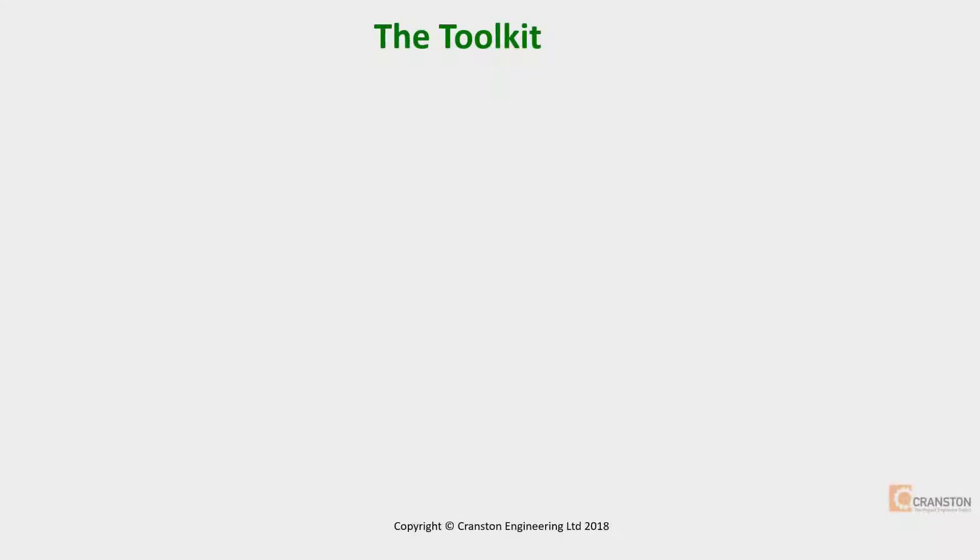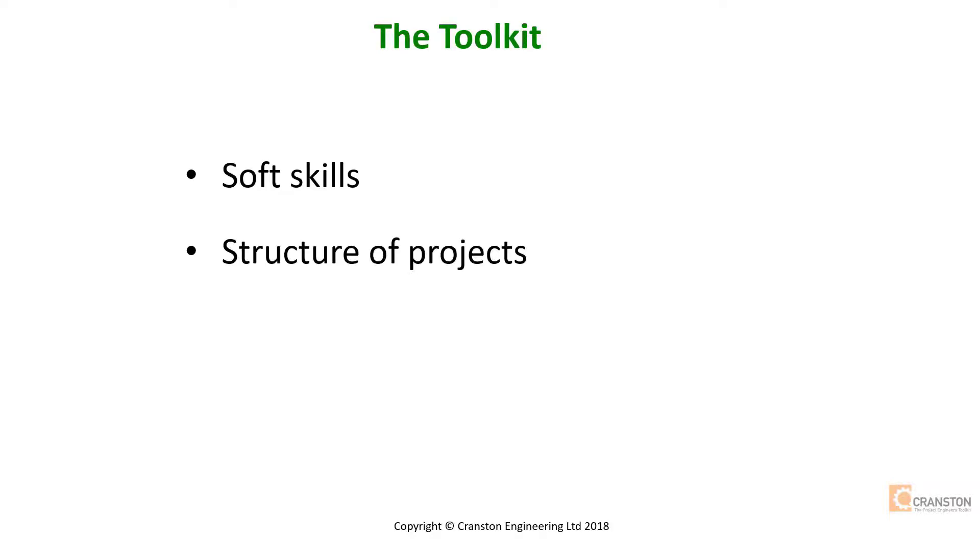The course is in three parts which can be taken individually or with a discount for all three. It starts with the important soft skills of leadership and communication, then moves on to the structure of projects, and finally the engineering disciplines.